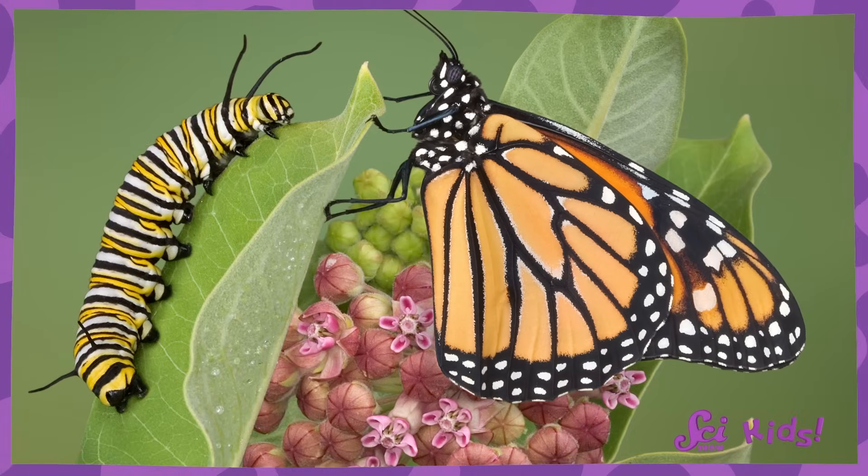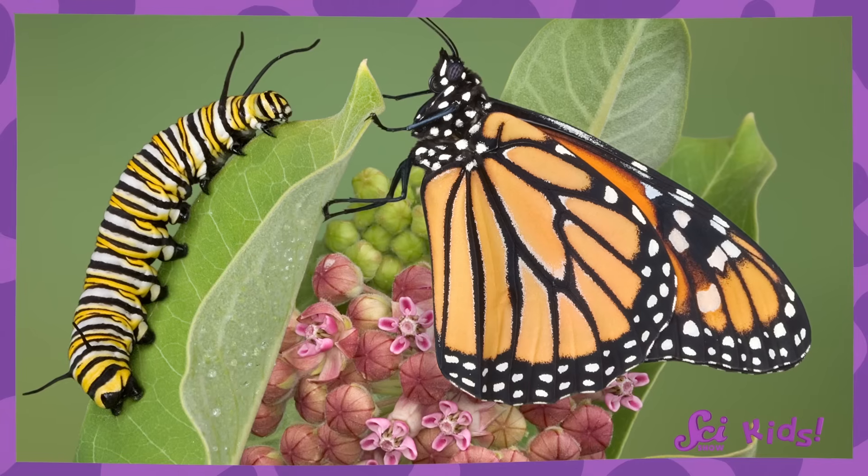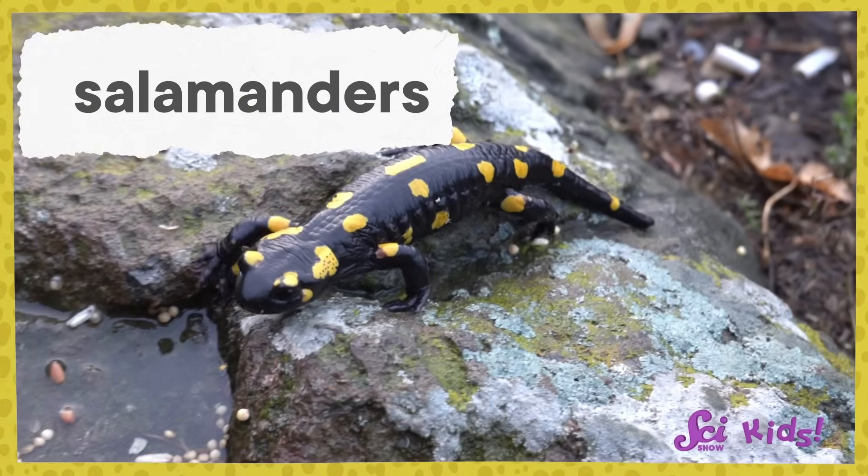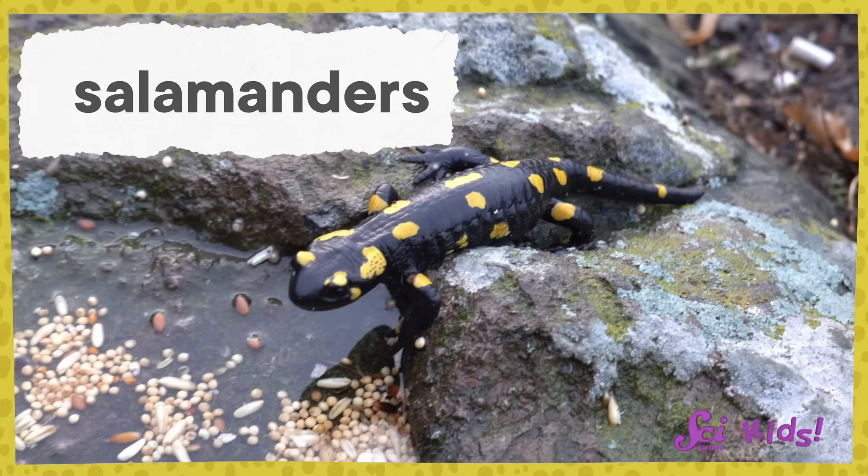Metamorphosis describes the way some animals change as they grow up, like a caterpillar turning into a butterfly or a tadpole turning into a frog. There are other types of amphibians, too. And given the long body you mentioned, I think this animal is an amphibian called a salamander.